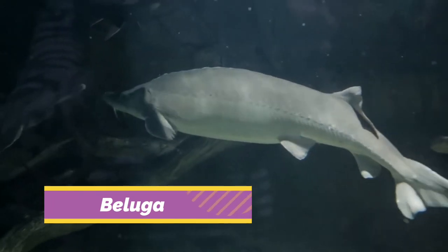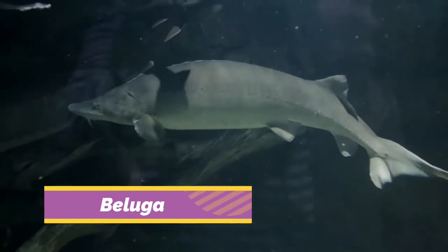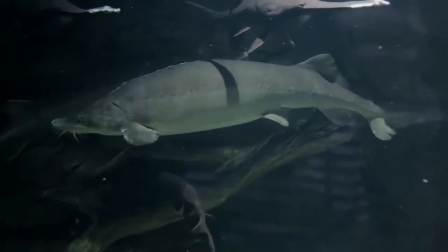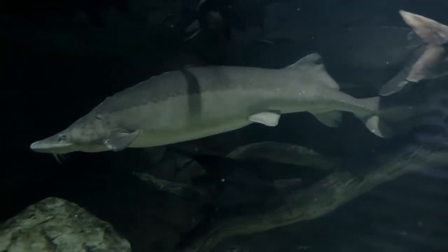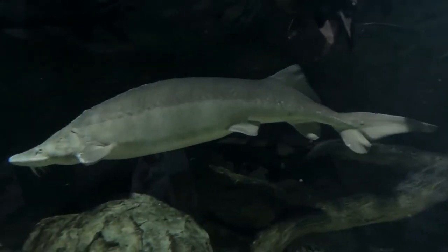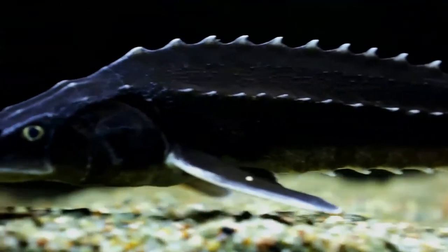The beluga, also known as the beluga sturgeon or great sturgeon, is a species of anadromous fish in the sturgeon family. It is found primarily in the Caspian and Black Sea basins, and formerly in the Adriatic Sea.